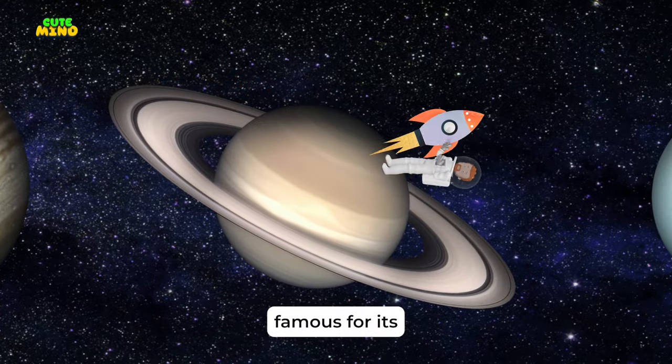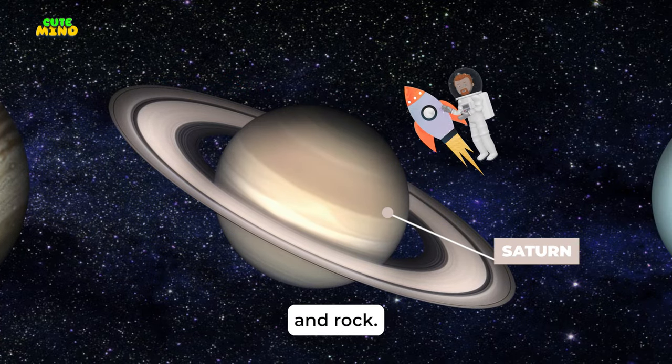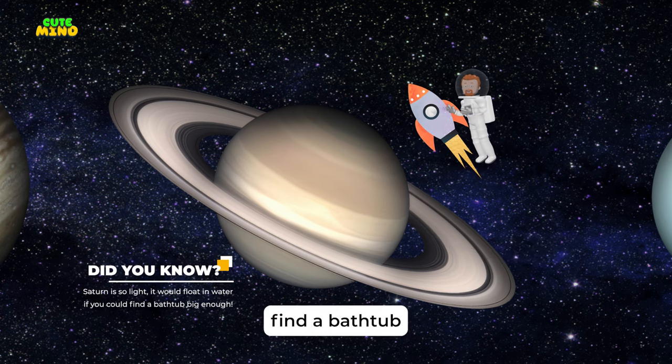Next is Saturn, famous for its stunning rings. These rings are made of ice and rock. Saturn isn't the only ringed planet, but it has the most beautiful ones. Saturn is so light it would float in water — if you could find a bathtub big enough.